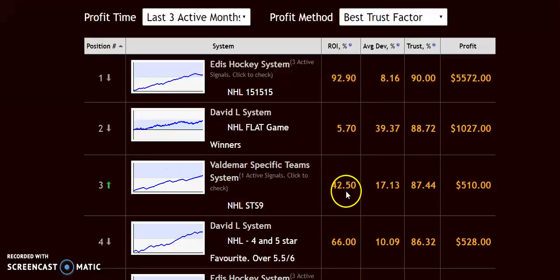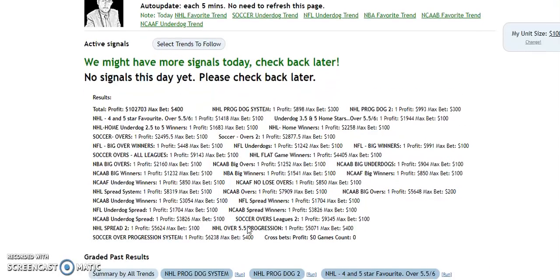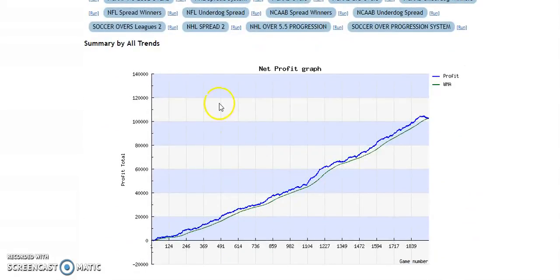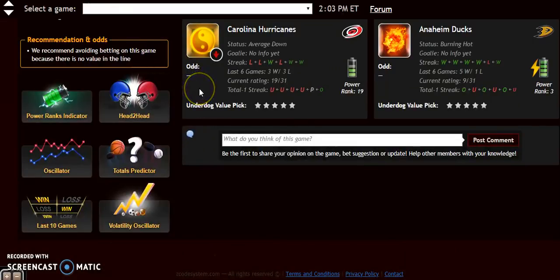You'll see systems like the Edis Hockey System and the David L System, covering flat game winners and more. I'll click on the David L System as an example. It shows NHL home underdog 2.5 winners with graded past results. You can click on any of these and view the summary by all trends — profit total on the vertical axis and game number on the horizontal axis — showing strong profit growth. It's just another tool to help you figure out your picks.